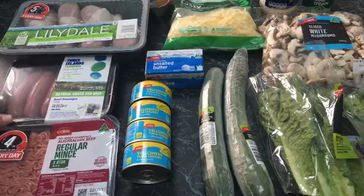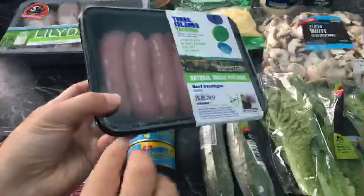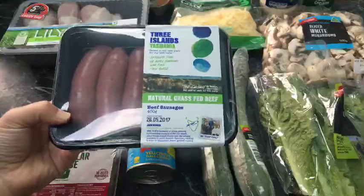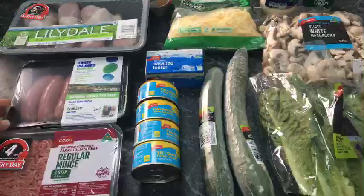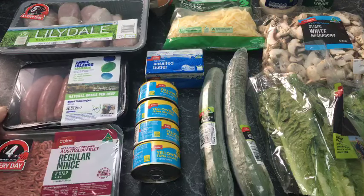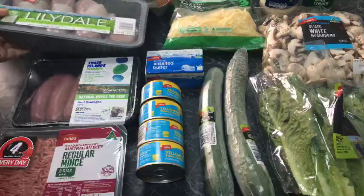Next, item number two: sausages. I found these grass-fed ones — they're a little higher in carbs, about four grams per serve, but there are only a few per package and I share them with the whole family. Sausages are another cheap option. These ones are small but more expensive, though they often go on sale — two packages for ten dollars, which is an awesome bargain. You can have bangers and cauliflower mash, sausages with sour cream and grated cheese on the side, or sausages with fried eggs for breakfast.